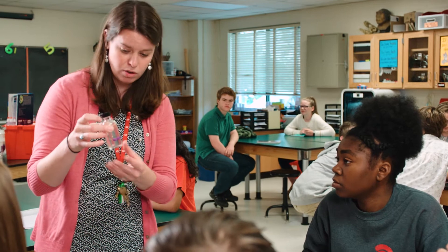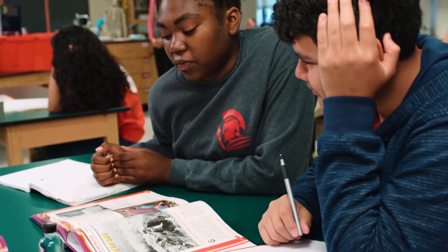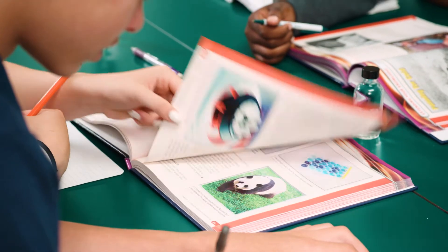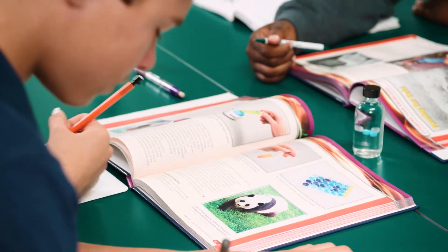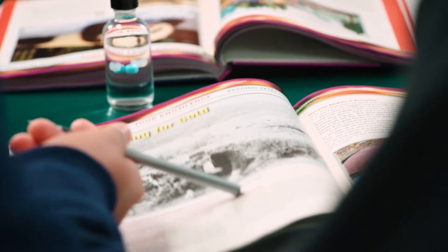While investigating density in the chemistry unit, Matter and Its Interactions, student readings and discussion questions make connections to life science through a reading about panda reproduction. Panning for Gold makes connections to earth science and social studies.